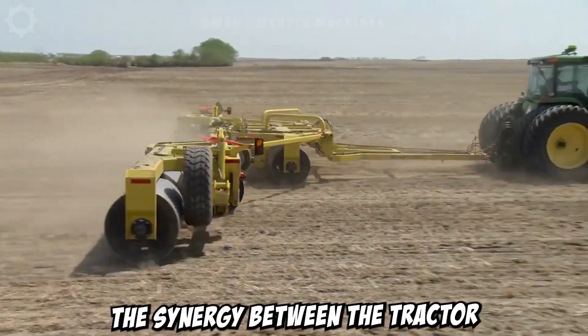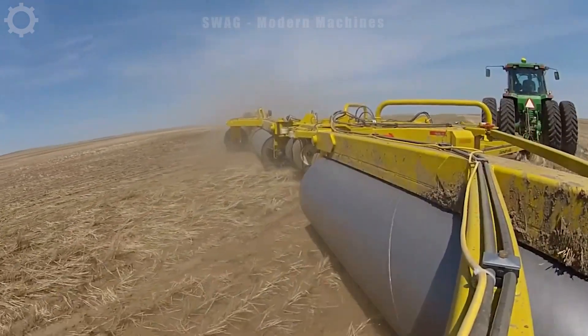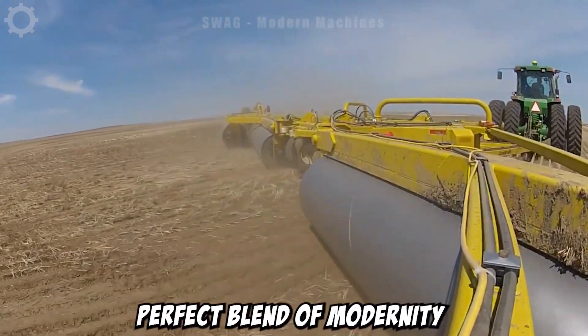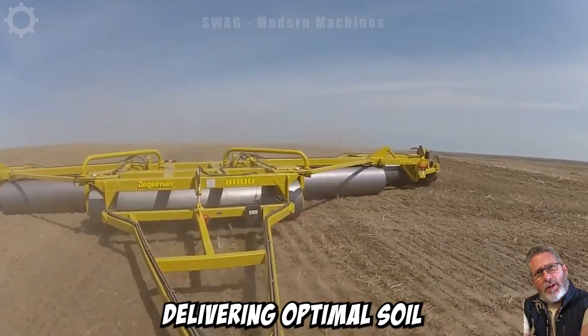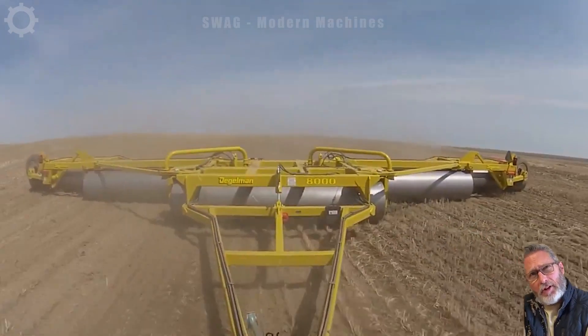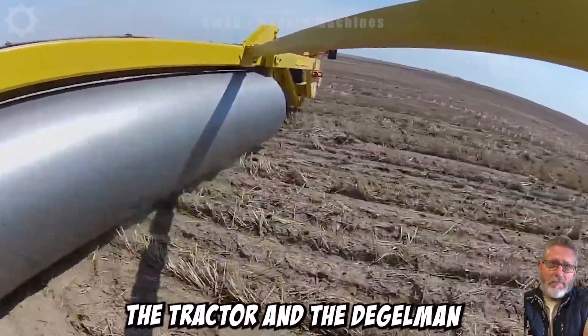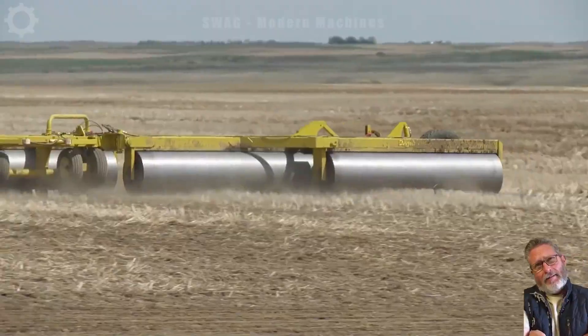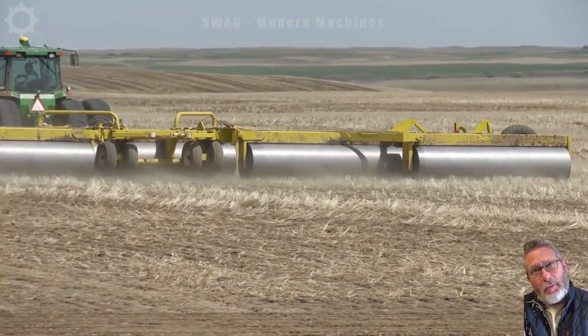The synergy between the tractor and the Diegelmann equipped with a wide 24-meter roller is a perfect blend of modernity and power, delivering optimal soil compaction efficiency to prepare the ground for seeding. The seamless and precise coordination between the tractor and the Diegelmann roller enhances productivity in soil cultivation, creating ideal conditions for the growth of crops.